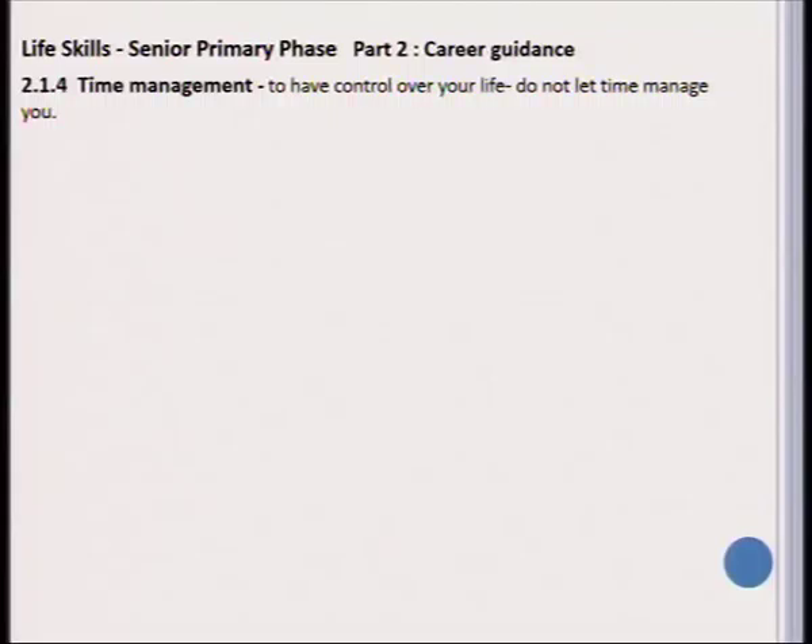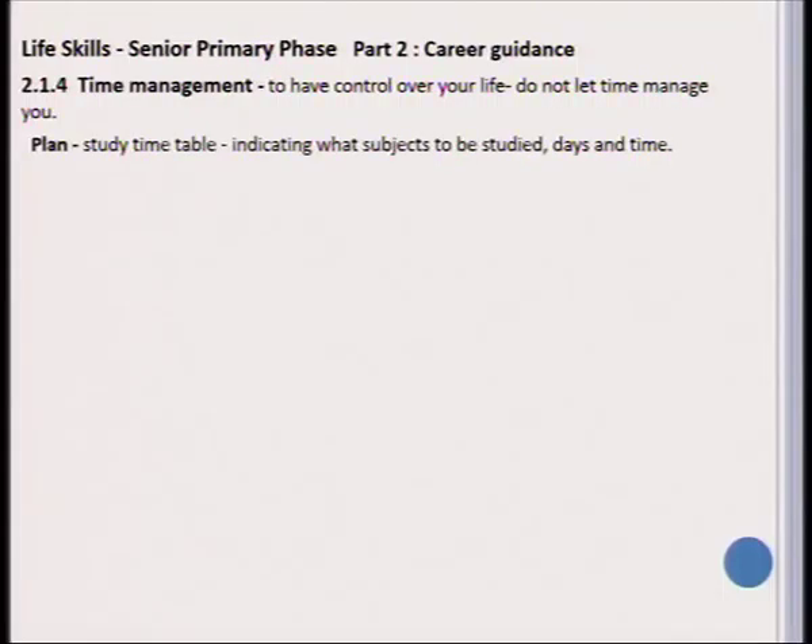The first topic I would like to stress is time management. In order to manage your time effectively, you need to have control over your life and make sure that time does not manage you. To manage our time effectively, first of all you need to be able to plan — study your timetable, look at the subjects you need to study, and plan accordingly which day and time will be set aside for that.